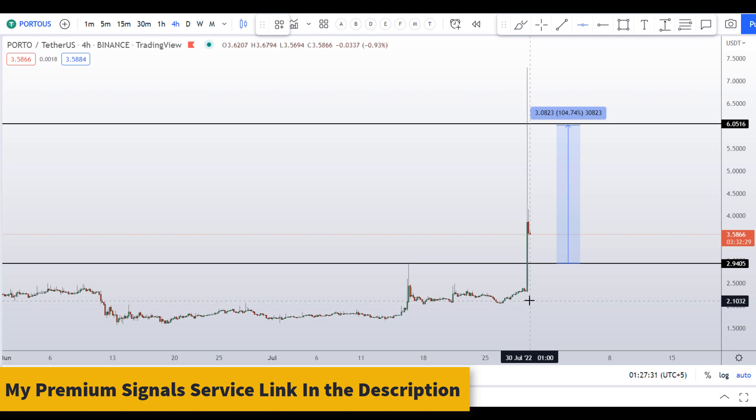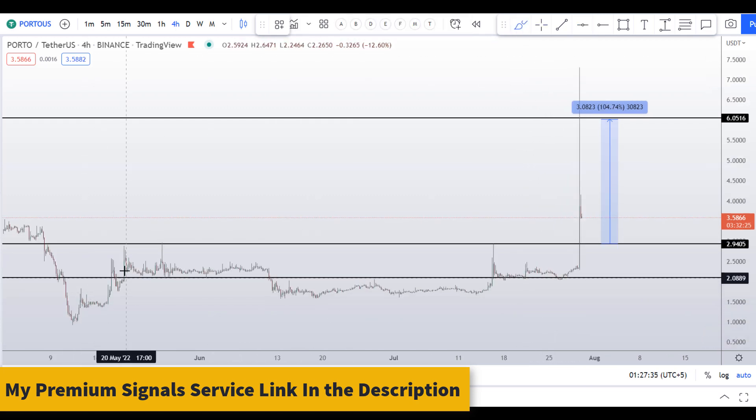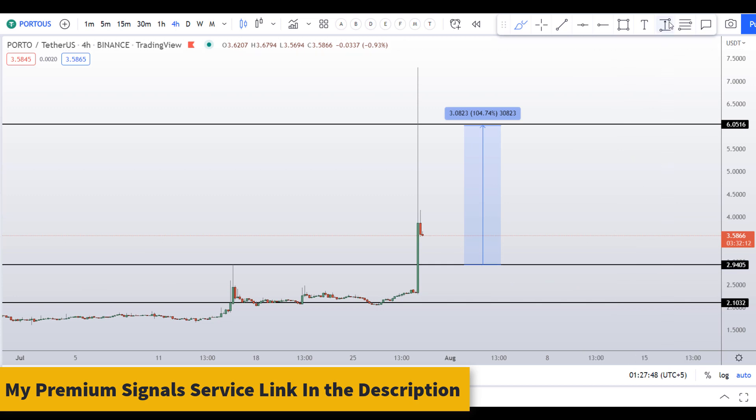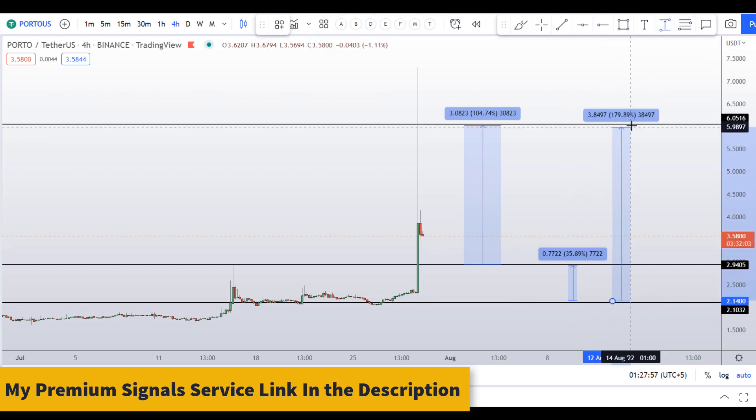I can see another dip level right here at around the $2 level. You can see a nice support here — it became resistance, resistance, then support again — and it will be a support here in the future as well. So if you take a long here, your take profit should be at the resistance, which will be a gain of about 35 percent. Or you can take profits at the next resistance level, which would gain you around 182 percent.